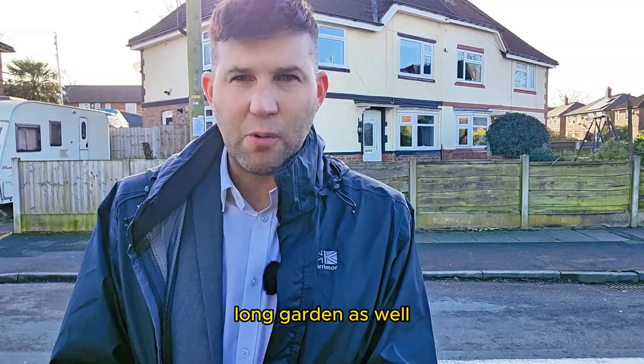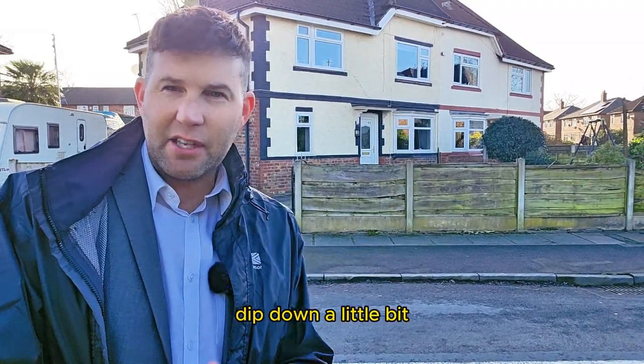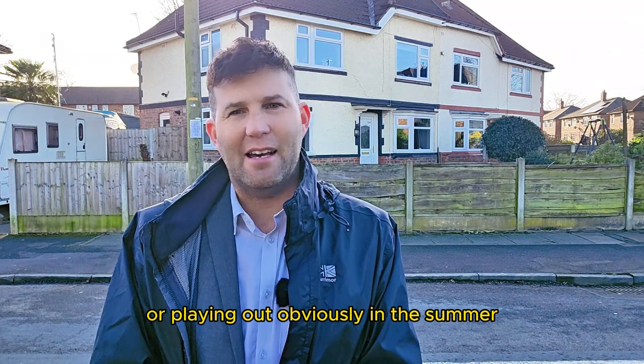Nice big wide long garden as well, just off south facing. I've got the camera dipped down a little bit because the sun's right in my view, so you get the sun most of the day. Ideal for those evening barbecues, afternoon barbecues, or playing out obviously in the summer.